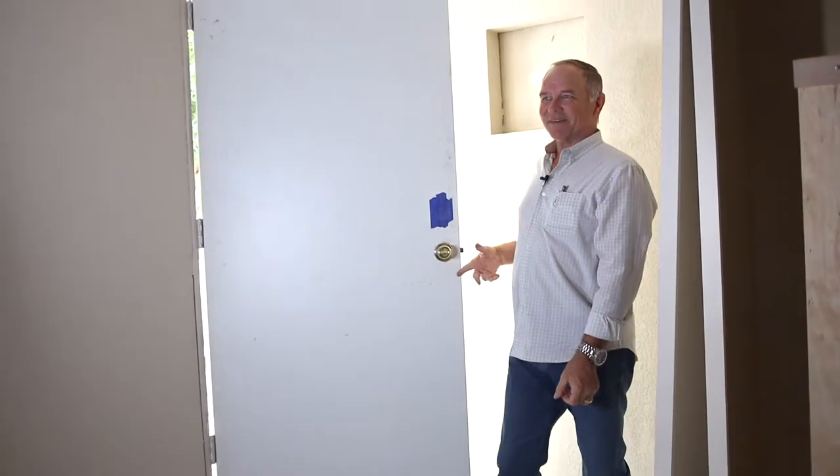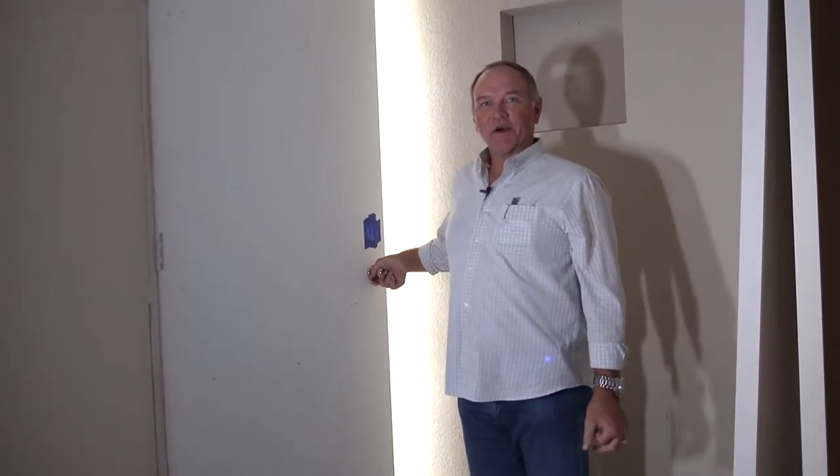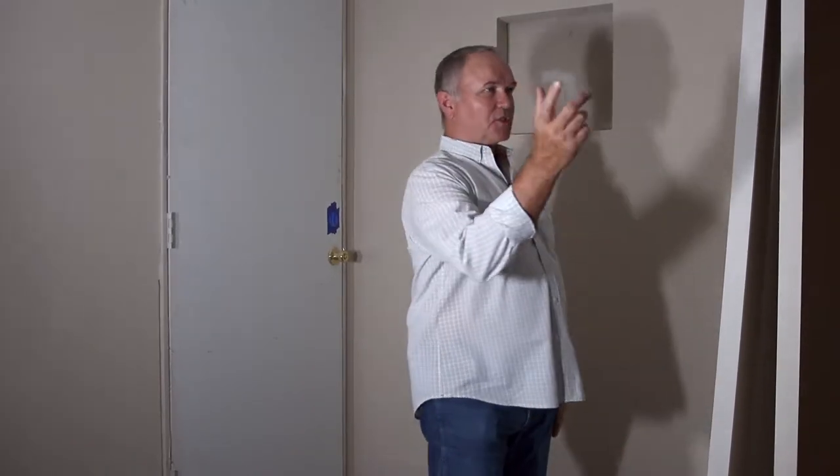I'm not really walking into somebody's house — I'm walking into a room addition. In today's detail video I wanted to share with you what this door is all about. This is a temporary door on a room addition, and as you can see from the footage, a lot has been done in here.